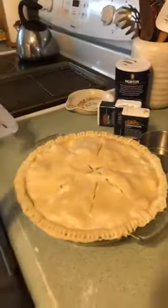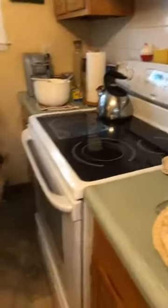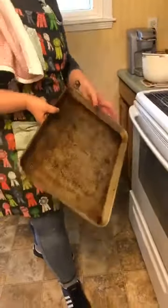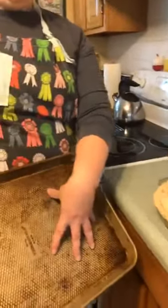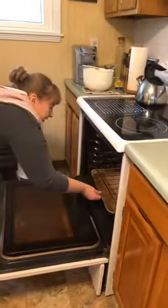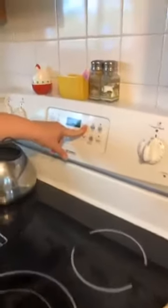Now the pie is ready to go in the oven. Place a baking sheet on the bottom rack to catch any juices that bubble out so they don't burn onto the oven floor. Put the pie on the center rack and close the oven. Set a timer for 60 minutes, or one hour.